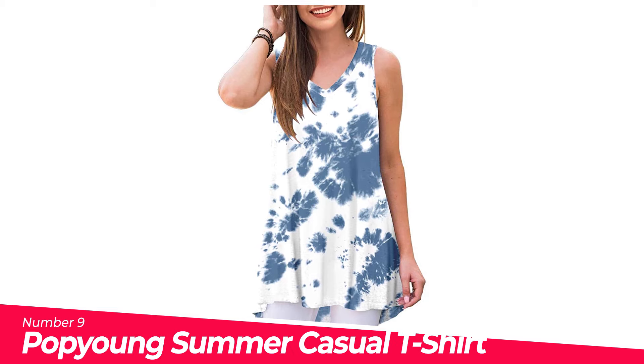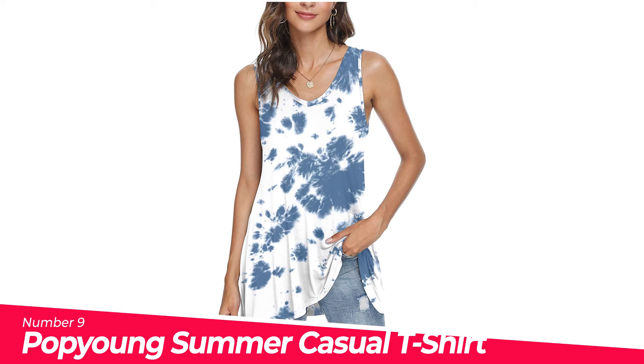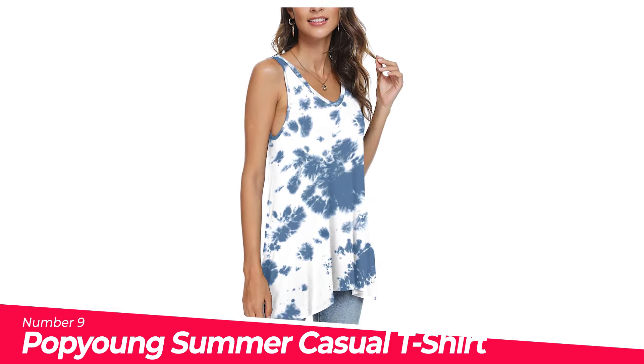Number 9: Pop Young Summer Casual T-Shirt V-Neck Short. Heart fashion simple design — this tunic top featuring flowy and nice coverage in hem, ornament the belly and bottom area to get you in better shape.